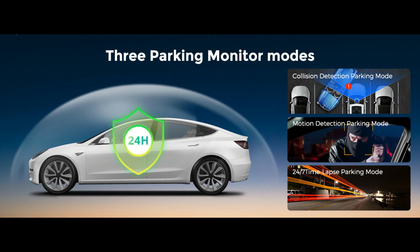The 24-hour parking monitor only works on an external power source. If someone hits your car and the impact reaches the G-sensor level, the camera will turn on and record a 1-minute video, then lock and save it.